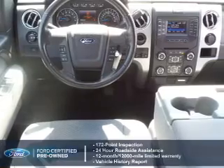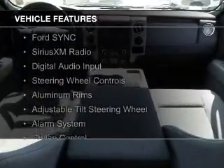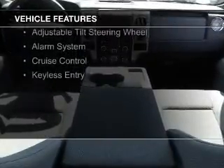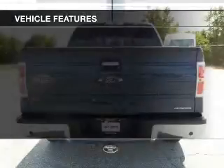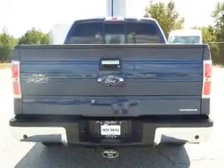The features include Hill Start Assist, Ford Sync Voice Activation, Sirius XM Satellite Radio, Digital Audio Input, Steering Wheel Controls, Aluminum Rims, an Adjustable Tilt Steering Wheel, an Alarm System, Cruise Control, and Keyless Entry.